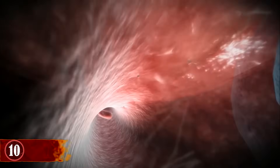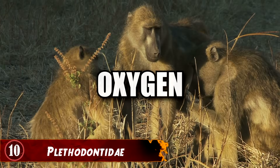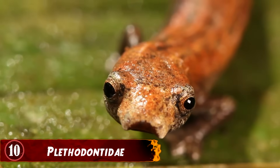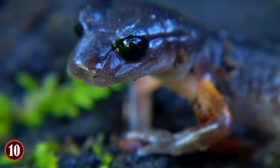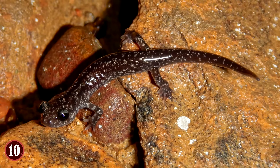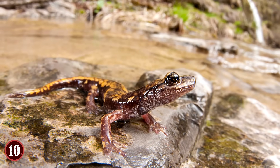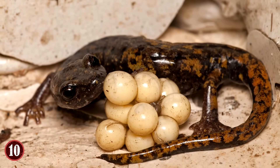Plethodontidae — one of the most basic things that animals need to survive is oxygen, and most creatures have lungs to do just that. But for the family of salamanders known as Plethodontidae, they don't have that option, because they don't have lungs. These unique salamanders breathe directly through their skin and the tissues that line their mouths. You might think that such a unique species would be small in number, but this family actually makes up the largest among all salamanders. Pretty cool, huh?